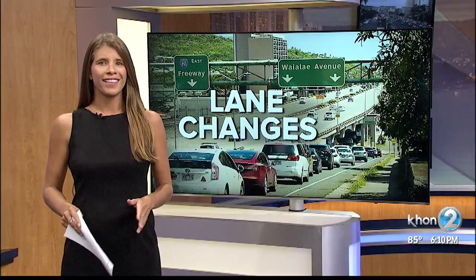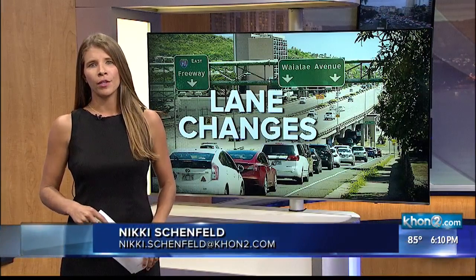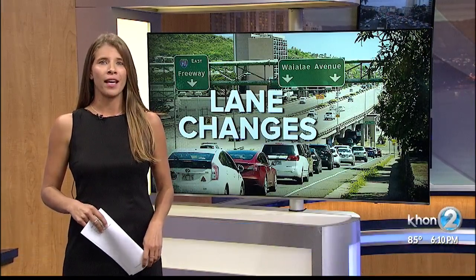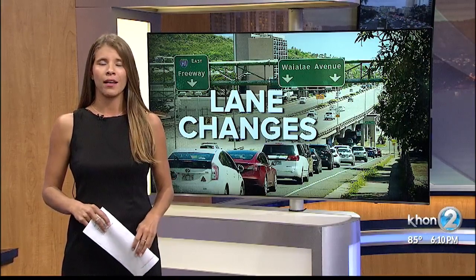October 13th is the date that two lanes will close at Kapi'ilani Boulevard heading east, starting at 10 p.m. and going until 5 a.m. The project is expected to take about a week to complete.